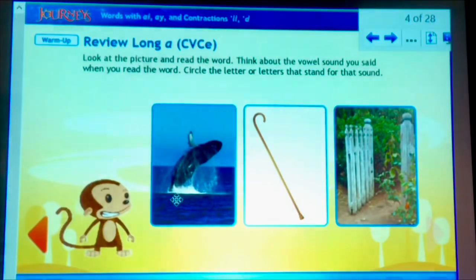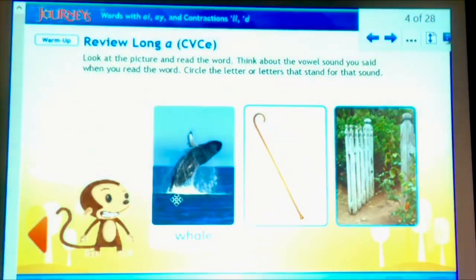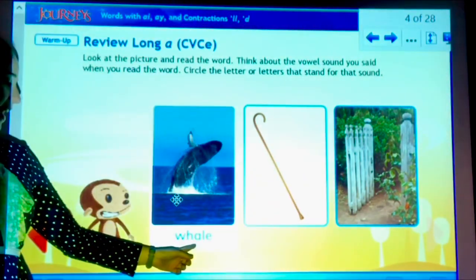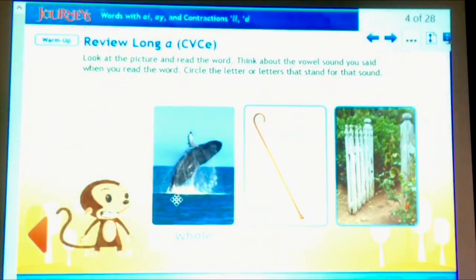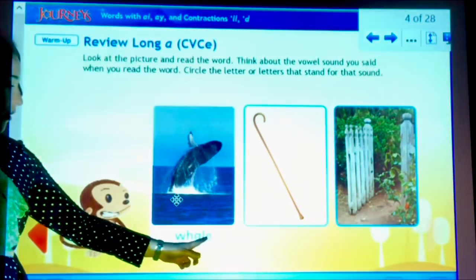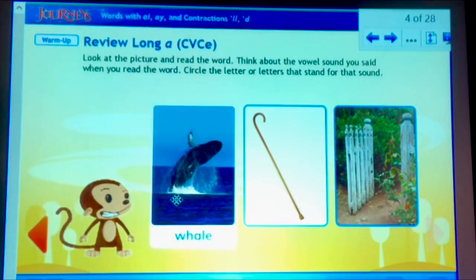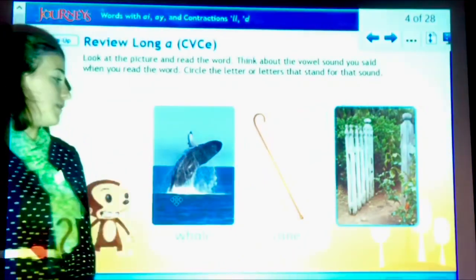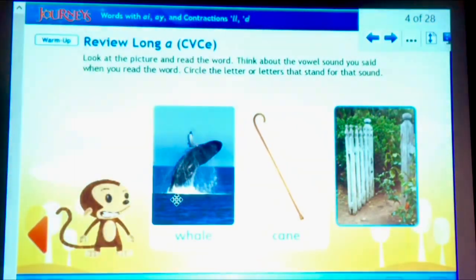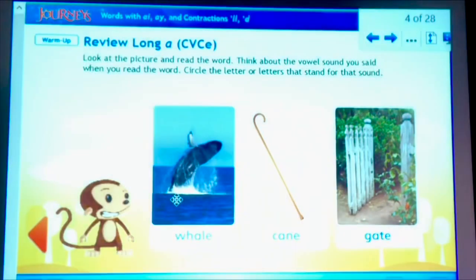What about these three? This first one's an interesting word. It's the word whale. Wh-A-le. Whale. It has a digraph there. So that one has five letters but three sounds. Next, we have the word cane. C-A-ne. C-A-ne. And the word gate. G-A-te. Gate.